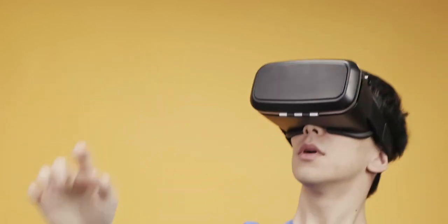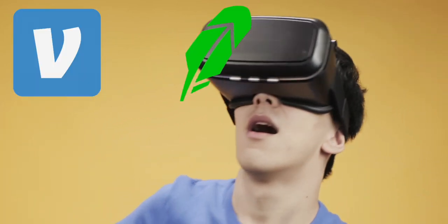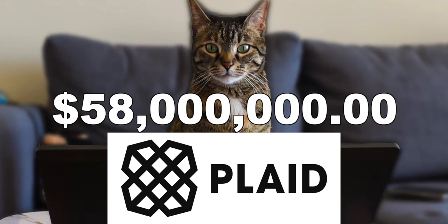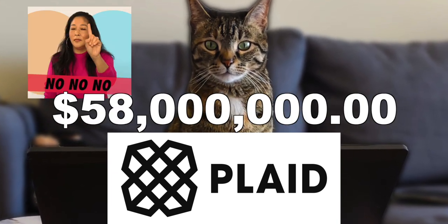Have you basically done anything in the 21st century like use Venmo, Robinhood, or Coinbase? Well, Plaid might owe you your share of a $58 million lawsuit because Plaid did a couple of no-nos.